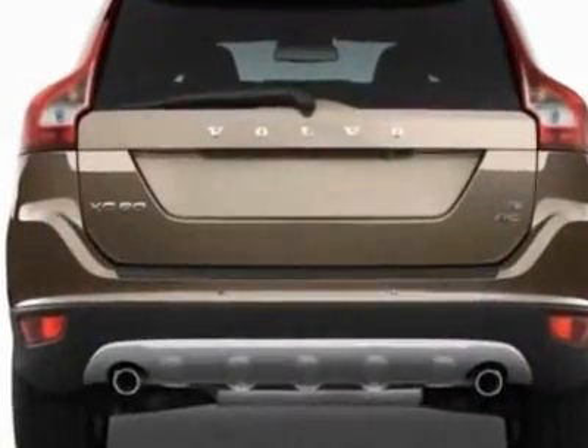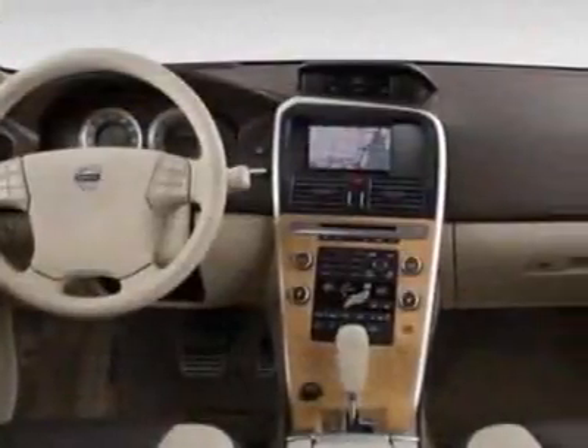Additional options for this vehicle include power passenger seat, phone, passenger airbag, and heated mirrors.